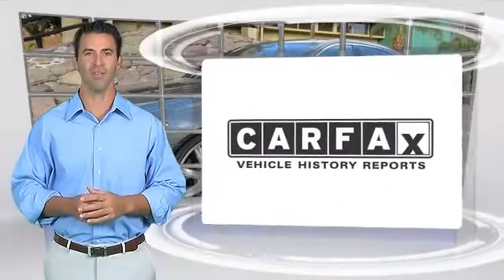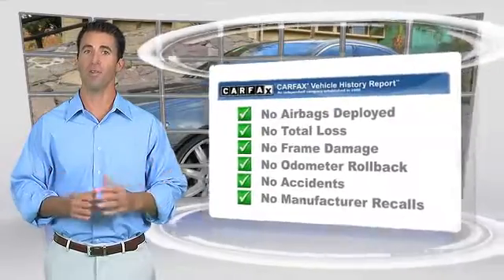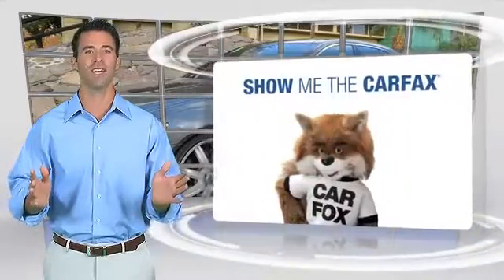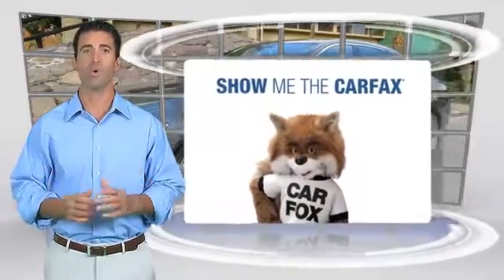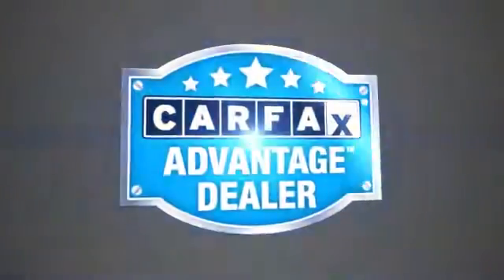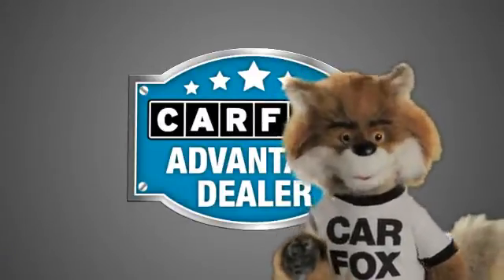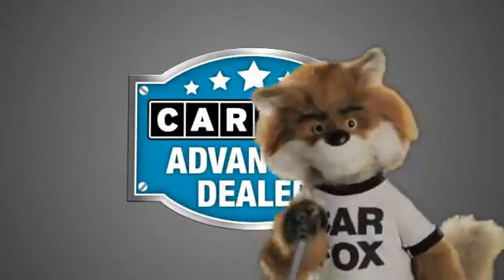Here's another high quality vehicle with the Carfax Vehicle History Report. Be sure to find a complimentary copy of this report online or contact the dealership. This vehicle qualifies for the Carfax Buy Back Guarantee. Just say, show me the Carfax at Jaguar Land Rover Anaheim Hills, a Carfax Advantage dealer.